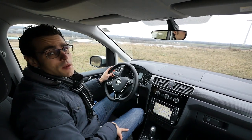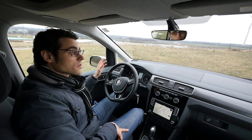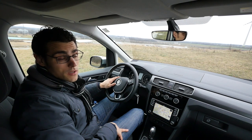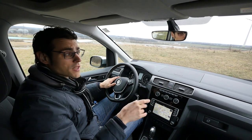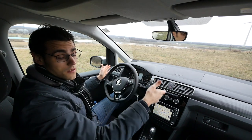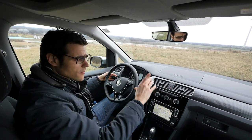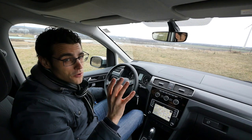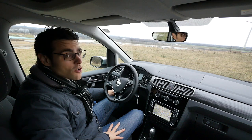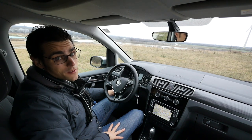You always have to think about the price, of course, because this Caddy here starts at about 18,000 euros, then 25,000 with the Alltrack, also depending on the engine. You can get a Caddy with two-liter diesel, DSG, Alltrack, and some extras up to about 40,000 euros in Germany, taking German list prices as a reference. And that always gets quite expensive, of course.